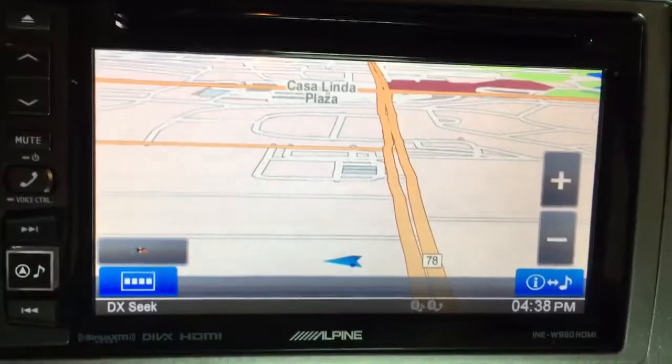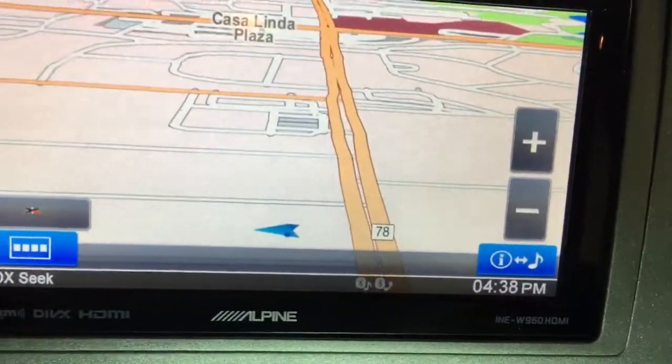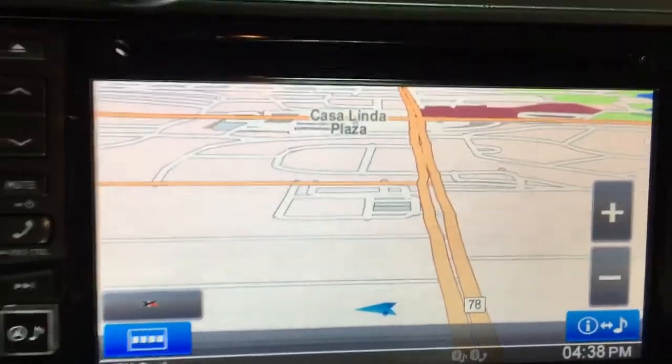There the navigation is active and ready, showing we are on 78, which is Garland Road in the Casa Linda area.